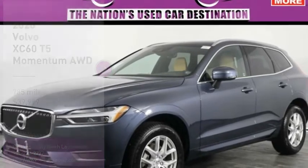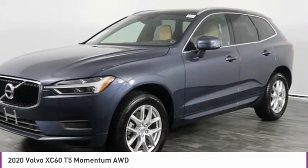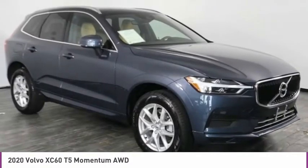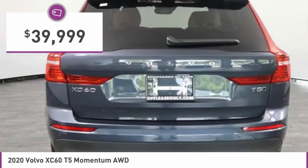Looking for the right vehicle? Check out the 2020 XC60. From sidewalks to pathways in the blink of an eye, the XC60 was named a Consumer's Digest Best Buy in the Cars, Pickups, Minivans, SUVs, and Hybrids category, and is priced below $40,000.